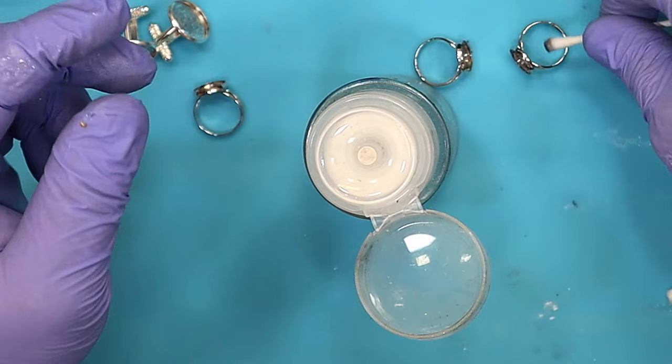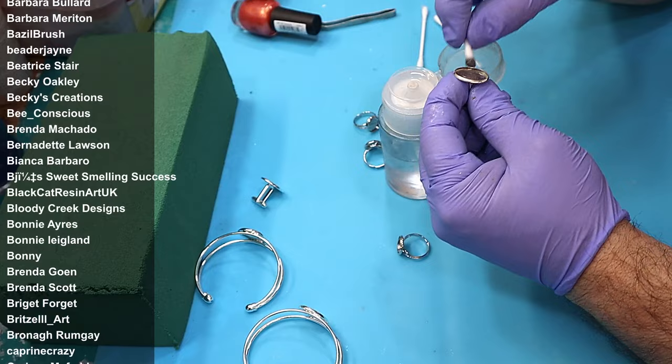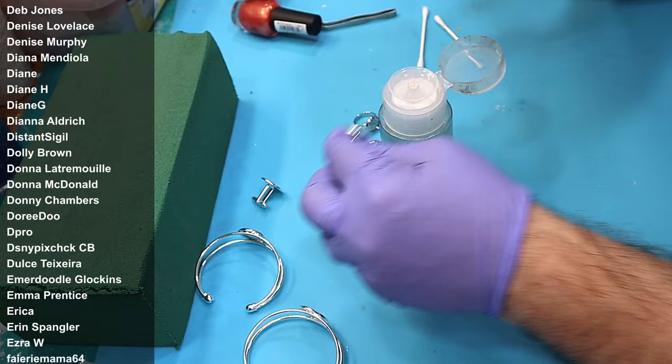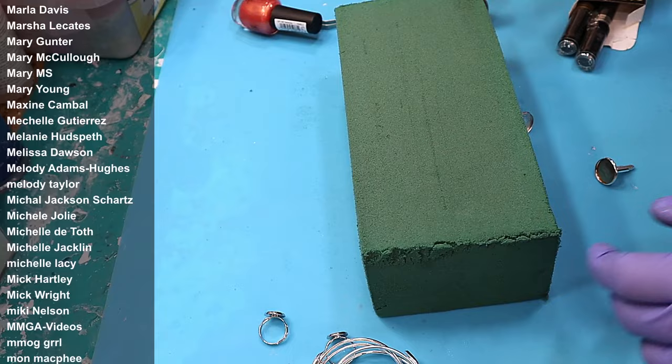Massive thank you to all my members as well — if you'd like to become a member of this channel and benefit from extra videos and support, the link is in the description below. So once we've got those all nice and clean, what I'm going to do is fill the inside of these with a variety of different things.